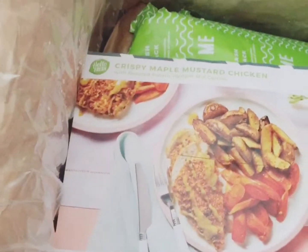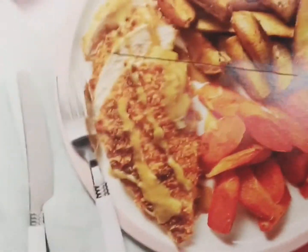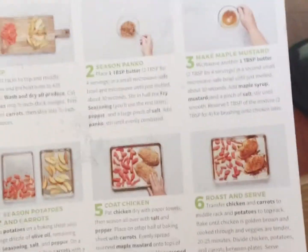The second one is Crispy Maple Custard Chicken. I don't really like sauces like that, so I won't put that mustard on top of the chicken, but everything else does look good. They show you how to prepare it and everything.